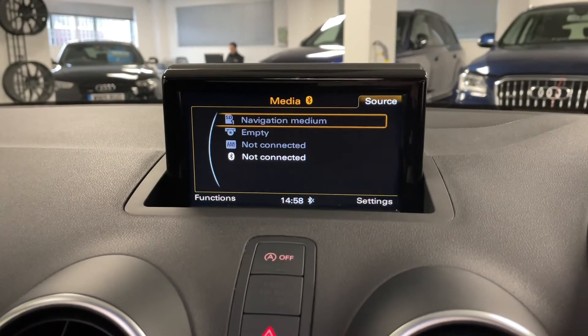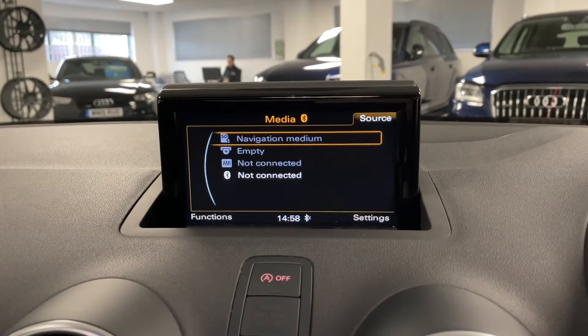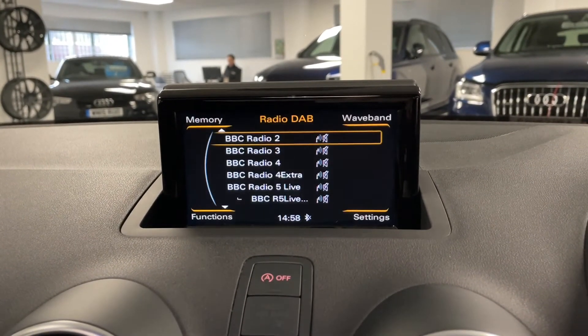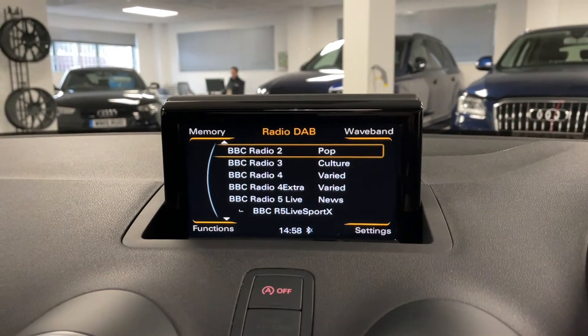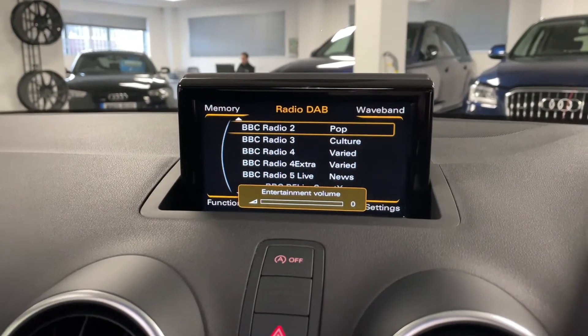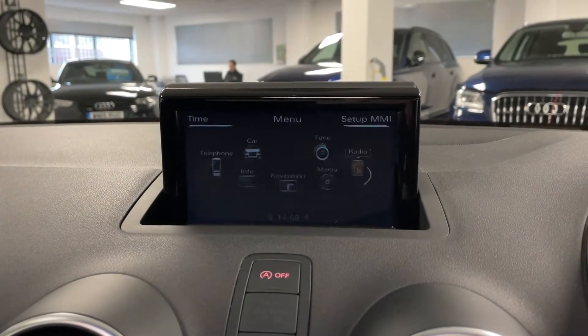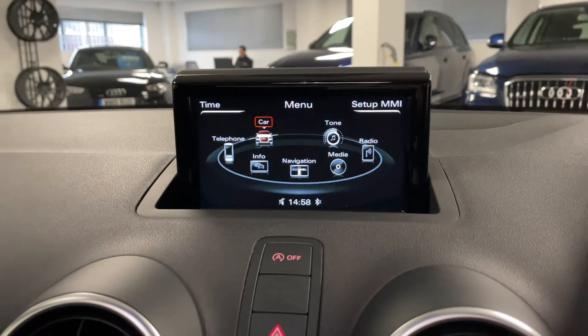The Audi media interface is effectively like an AUX cable for your phone - it's just Audi's own version. On the radio we've also got DAB, FM and AM radio, which is quite a rare option for these A1s. And if we just go into the menu you can see how easy it is to navigate around using the MMI - everything's really easy to use.